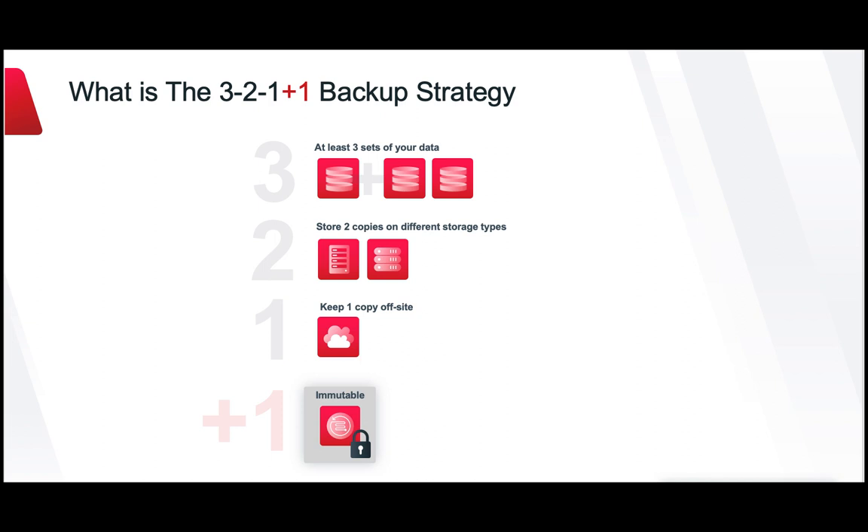Avoid single point of failure with 3-2-1. The 3-2-1 rule has been a backup best practice for many years: three copies, two different storage mediums, one offline. But now we're adding another one to that, which is at least one copy on immutable and indelible storage.